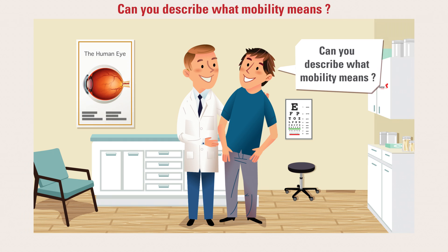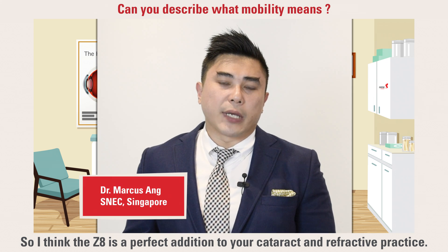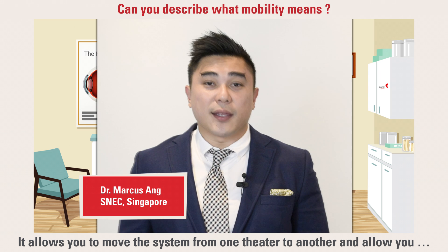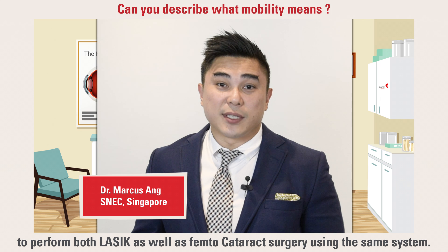Can you describe what mobility means? The ZA is a perfect addition to your cataract and refractive practice. It allows you to move the system from one theater to another and perform both LASIK as well as femtocataract surgery using the same system.